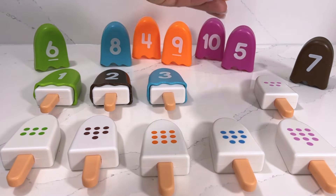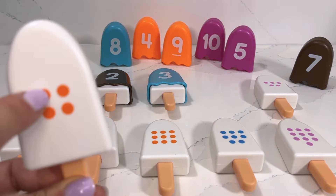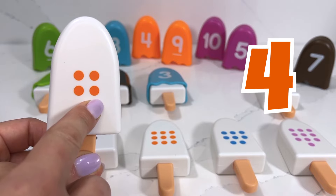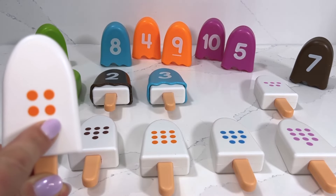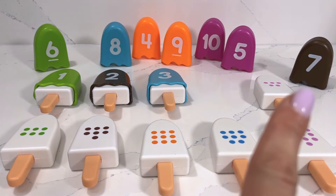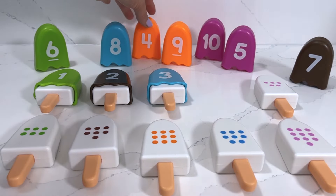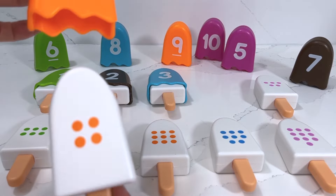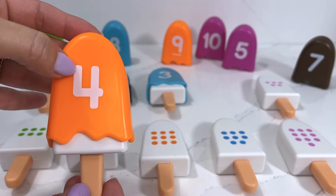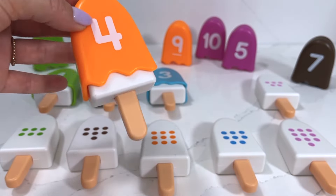Our next popsicle has one, two, three, four dots. Can you spot number four for me? It's right there! This one is a blueberry flavor and it's number four. Yummy yummy!